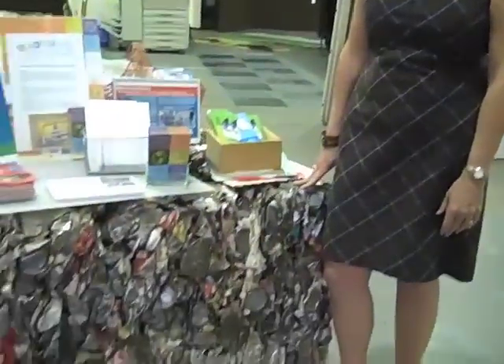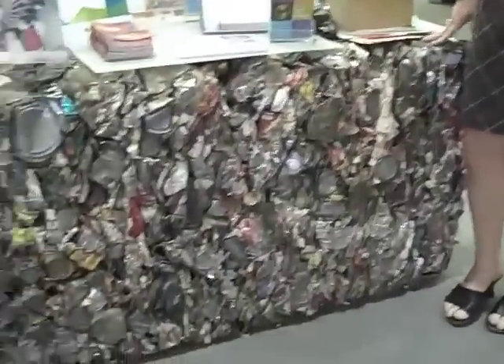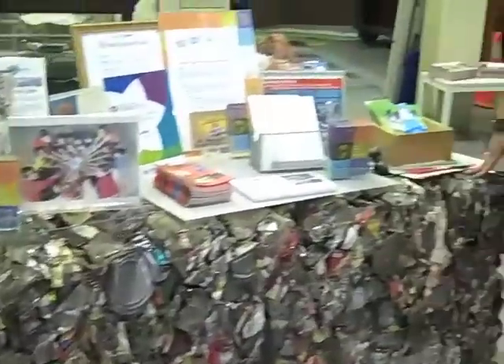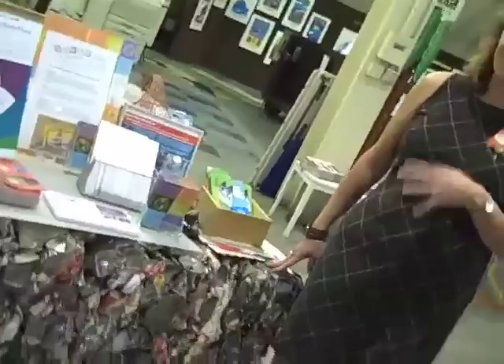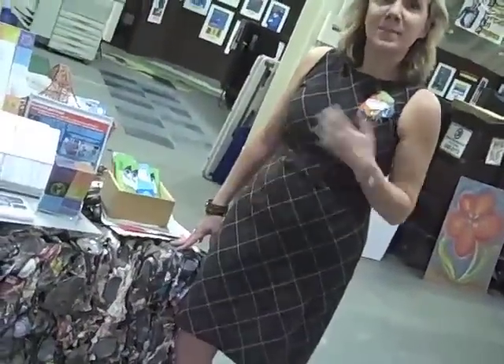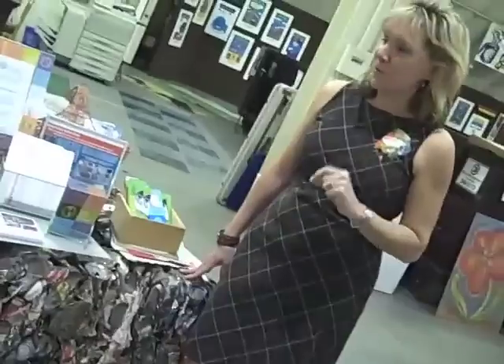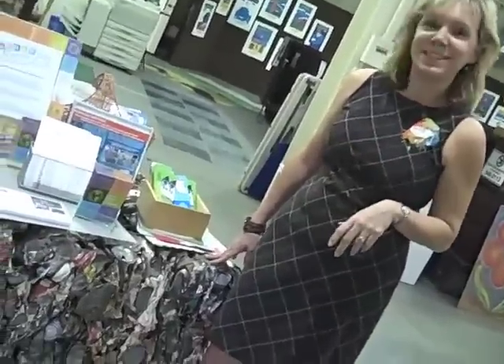This is our famous bale of tin. It weighs a ton, and we like to show this to children that come into the gallery to show how the materials that you throw away, put in the recycle bin, go to the recycle center — they're baled, and they get melted, and they become new cans or new cars, whatever they are. A lot of people also think this is a table. That wasn't our real first intent, but it also works as a table.